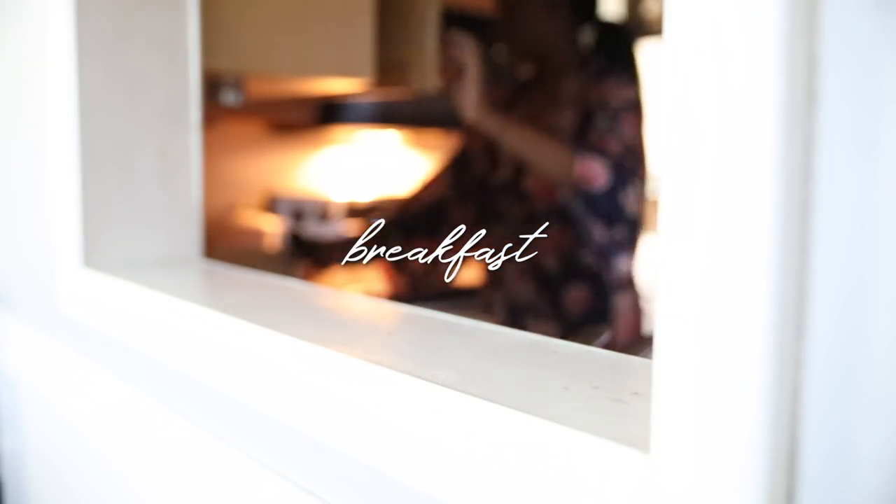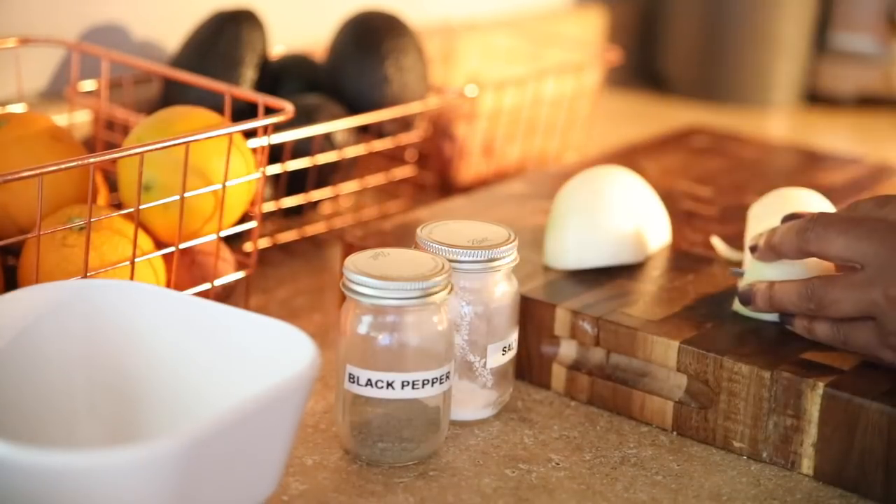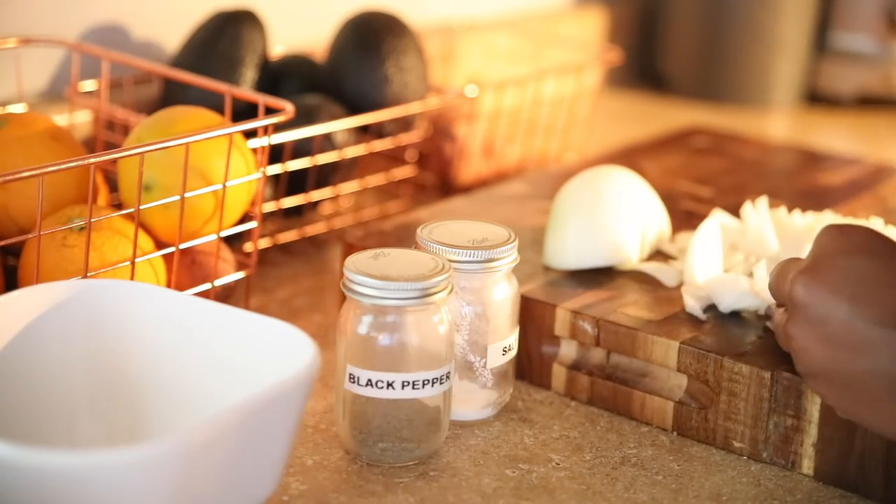Next, I head into the kitchen to start on some breakfast. By now the boys have probably had a bowl of cereal, and I'm just going to make some eggs for all of us and maybe a little bit of raisin toast.